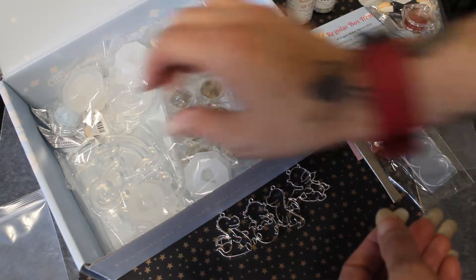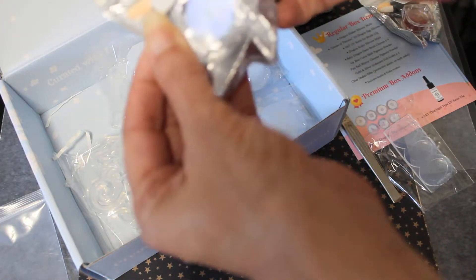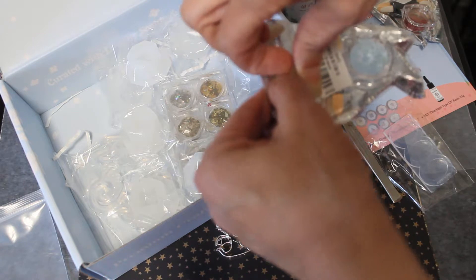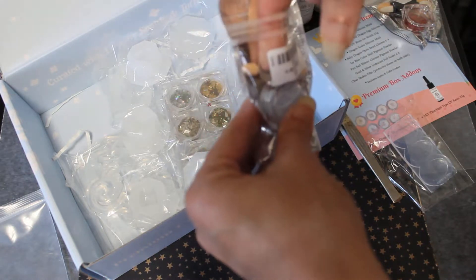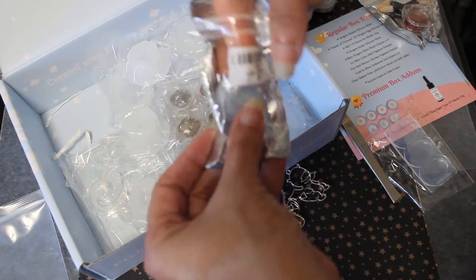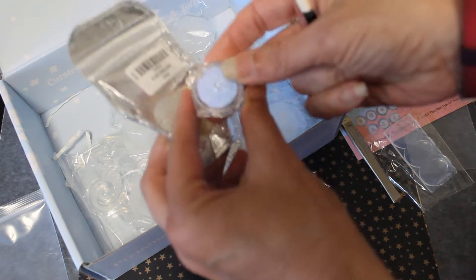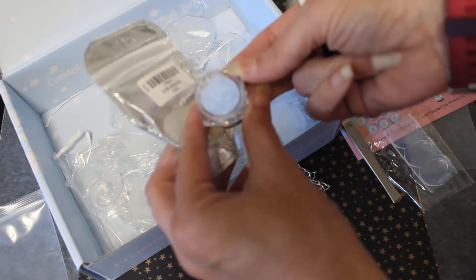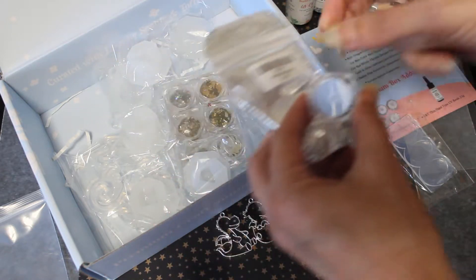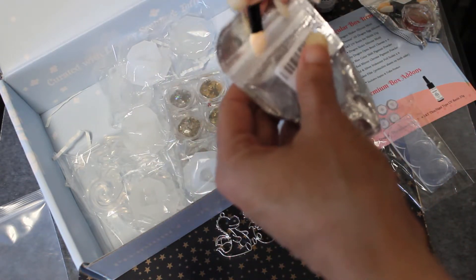Next we got icy blue color shift pigment powder, which is this one. Oh, that's really pretty — let me see if I can get it out of this package. It comes with a little applicator brush thing. It shifts from like a purplish to like a baby blue — it's really pretty. I'll put that back in there so I don't lose it.